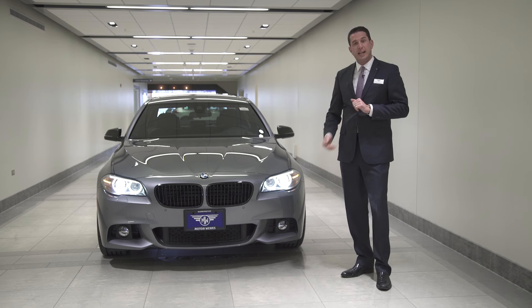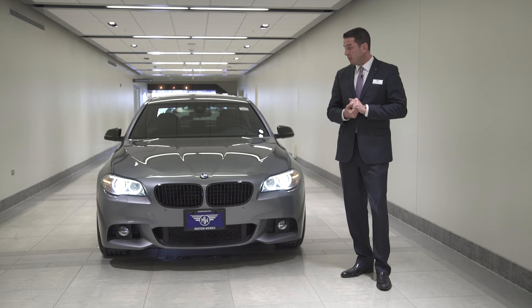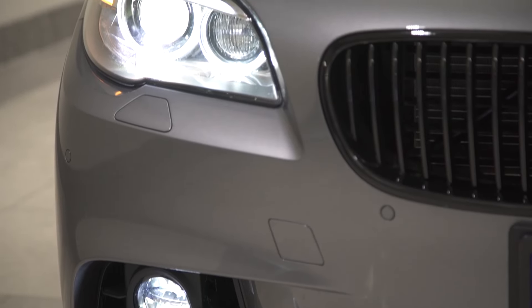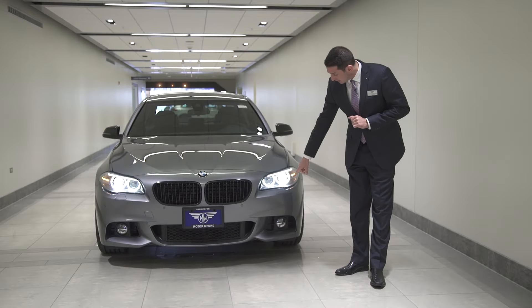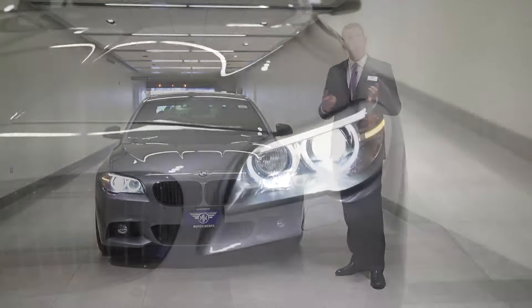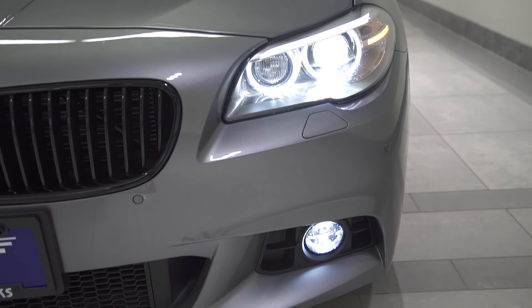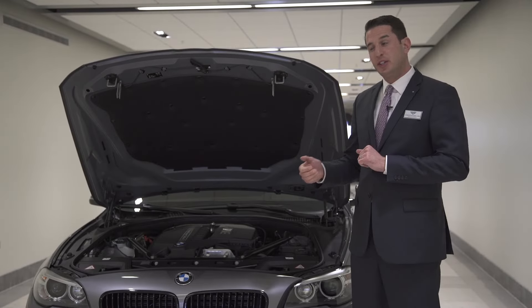The Bi-Xenon headlights not only do a great job of illuminating the dark road ahead of you, but they will also contour with the road as you steer the steering wheel. Also, the heated headlight washers are retractable inside of the bumper right here. So rather than having to get out and scrape snow or ice off the headlights in inclement weather, you can do it from the safety and comfort of the cabin.